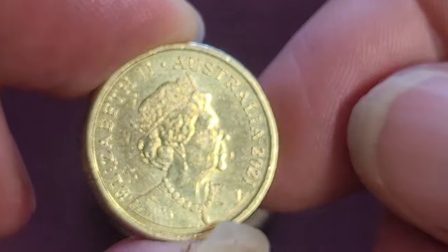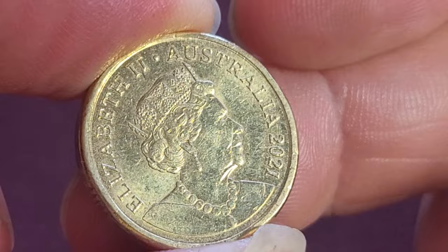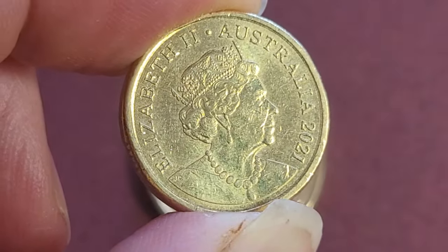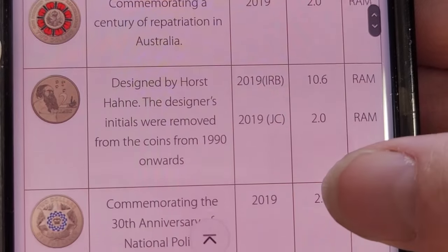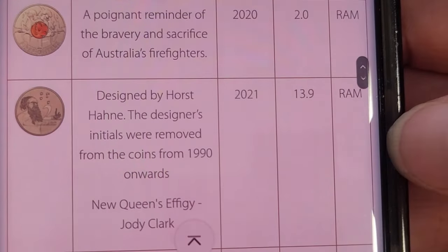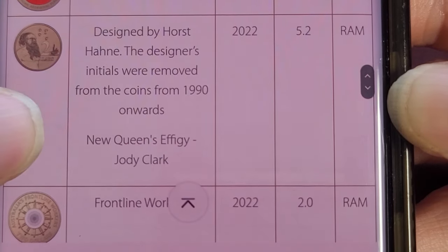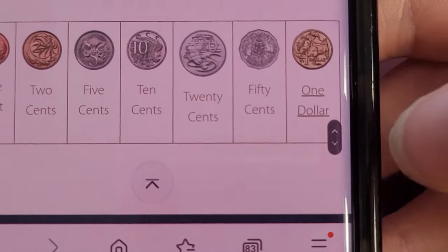I also got the two dollar coin from 2021, which is going to be a pretty common coin. That brings us to the question: will all these coins with the Jody Clark effigy be worth a lot of money? What we need to do is look up the mintages for the two dollar coin. Here on the Royal Australian Mint website they have the mintage figures — probably the best, though not the most reliable, source for these figures. For 2021 we have 13.9 million two dollar coins.